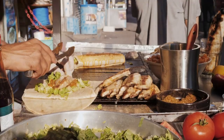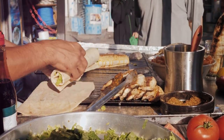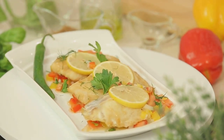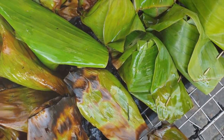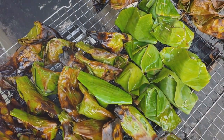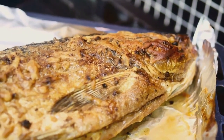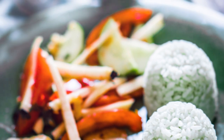For all you seafood fanatics out there, I've got a real treat for you: ikan bakar. Picture this — fresh, juicy fish marinated in a fiery blend of sambal, turmeric and belacan. Then it's wrapped in banana leaves like a precious gift and grilled over hot coals until it's beautifully charred and bursting with smoky flavour. The aroma alone will have your mouth watering, and the taste? Let's just say it's a seafood lover's dream. Pair it with a steaming plate of white rice and you've got yourself a culinary masterpiece.